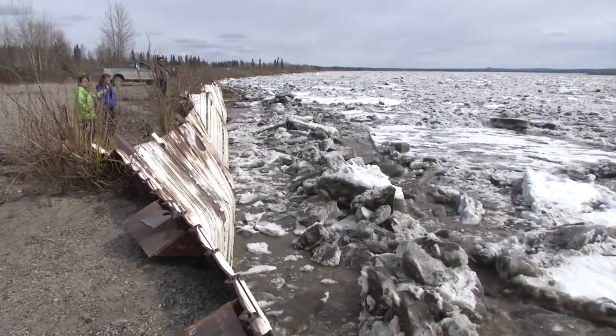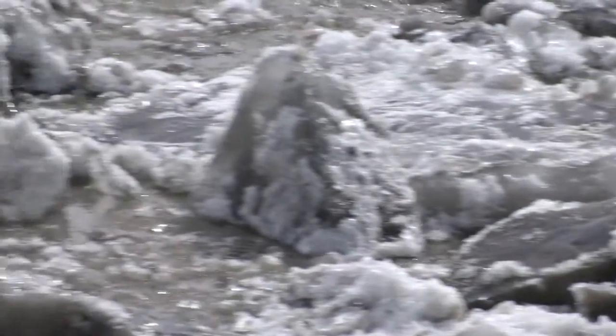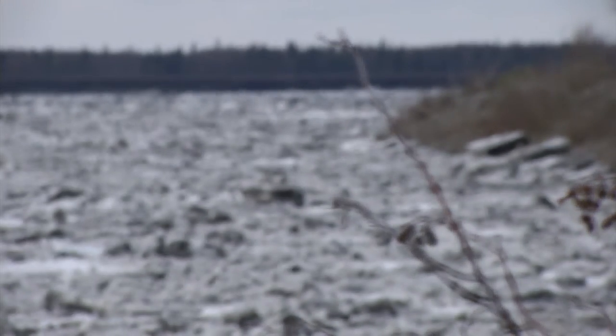He rides off to relay the message to the village's 100 other residents. Up river in Galena, the rotten ice puts Paula's mind at ease. "It makes me feel good that we don't have to worry." The river carries away her concerns — at least for now. No one knows what Mother Nature might have in store next spring.